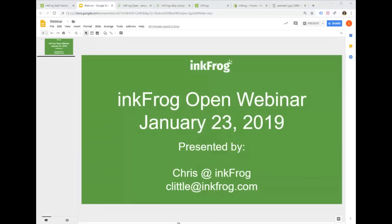Good afternoon ladies and gentlemen, this is Chris from InkFrog. We're excited to get this webinar going — it's the first webinar of 2019 and I'm really looking forward to sharing a bunch of information with you this afternoon. I'm just going to wait about 30 seconds and then we're going to get started, so sit tight.